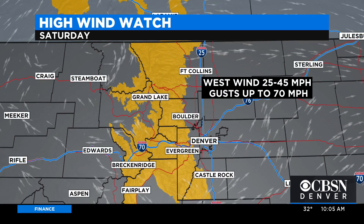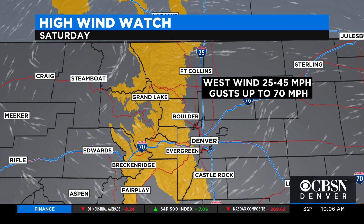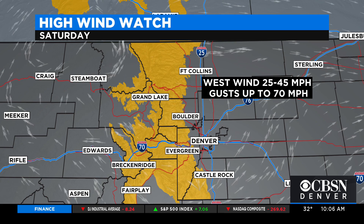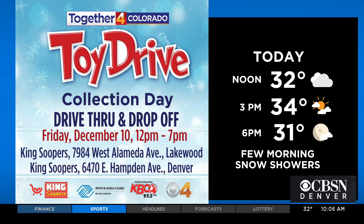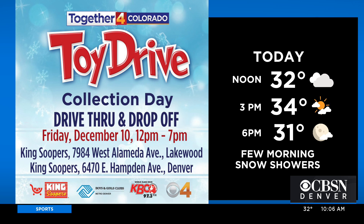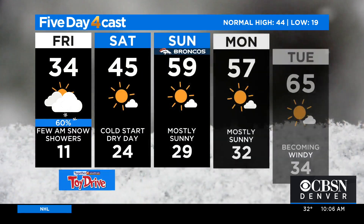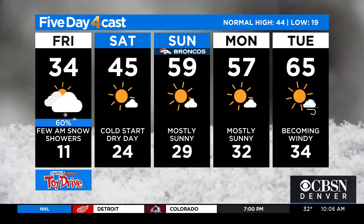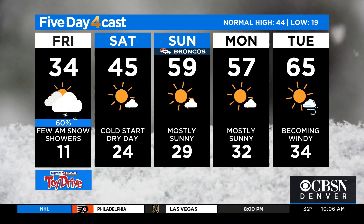Now the story turns to a very cold night and a windy day ahead. High wind watch in the foothills on Saturday — gusts could approach 70. This will be a westerly wind direction that will warm us up. But for today, very chilly. Morning snow showers are just about to wrap up; we'll go over to a mix of sun and clouds hanging in the 30s. You can get out and come through the drive-thru toy drive — two King Soopers locations in Lakewood and Denver off of Hampton, noon to 7. Tonight, single digits and teens. Warming trend starts on Saturday at 45 degrees.